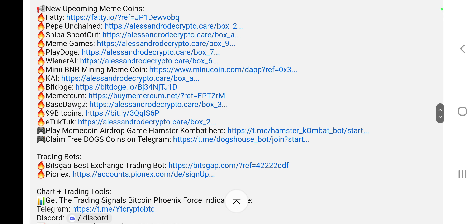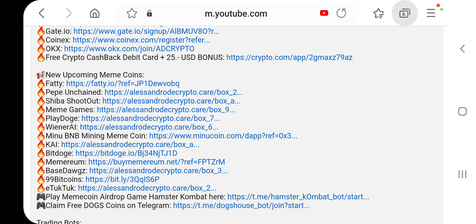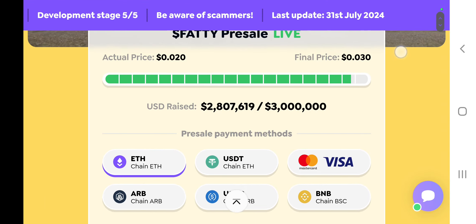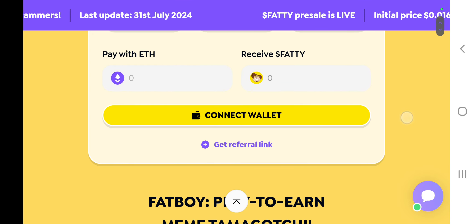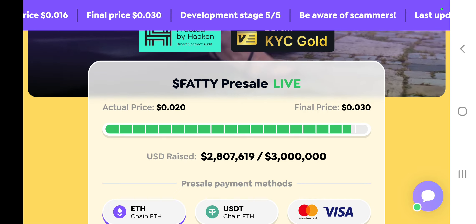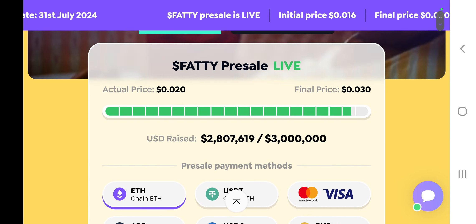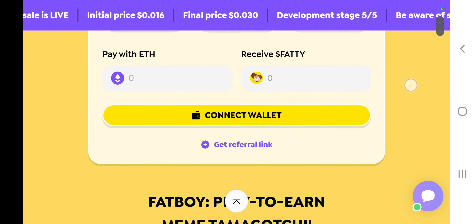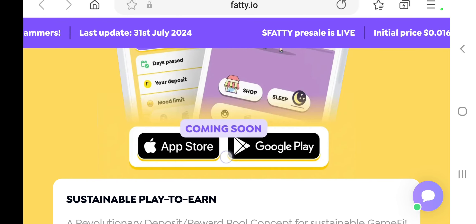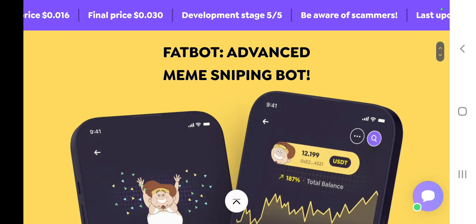We also have new upcoming meme coins — of course Pepe Unchained, Shiba Shootout, and so on. But there's a new one called Fetty, which is a very funny one. I'll do a tutorial video on how to purchase it, but if you know how to buy pre-market tokens on their official website, it's basically the same — connect your wallet and buy with Ethereum, USDT, or other altcoins. Currently you can buy it for two cents; the final presale price will be three cents. The team behind it is building a Tamagotchi-type game you can play like Hamster Combat on your mobile phone very soon, and they've done many past projects that pumped like crazy.